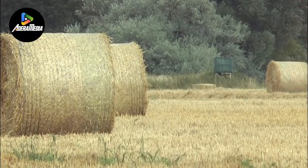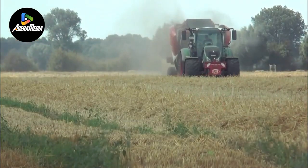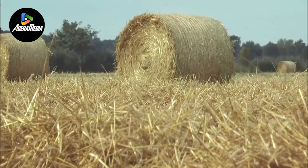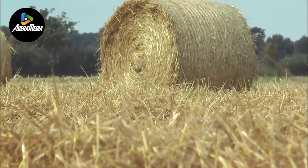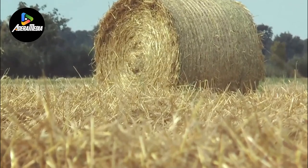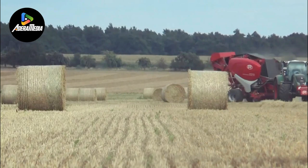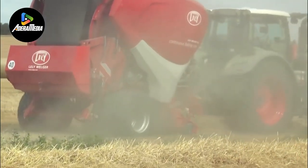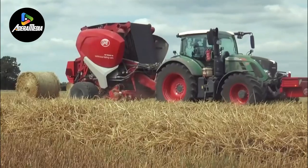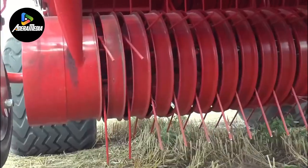Lilly's expertise in agricultural machinery is evident in this machine, which aims to streamline the process of baling straw and dry grass with a focus on innovation. This machine offers farmers and agricultural professionals the chance to increase productivity and improve output quality. By adopting Lilly's CB concept, the agricultural industry can benefit from a modern solution representing the integration of technology and agriculture, ultimately improving the efficiency and effectiveness of straw and dry grass baling.